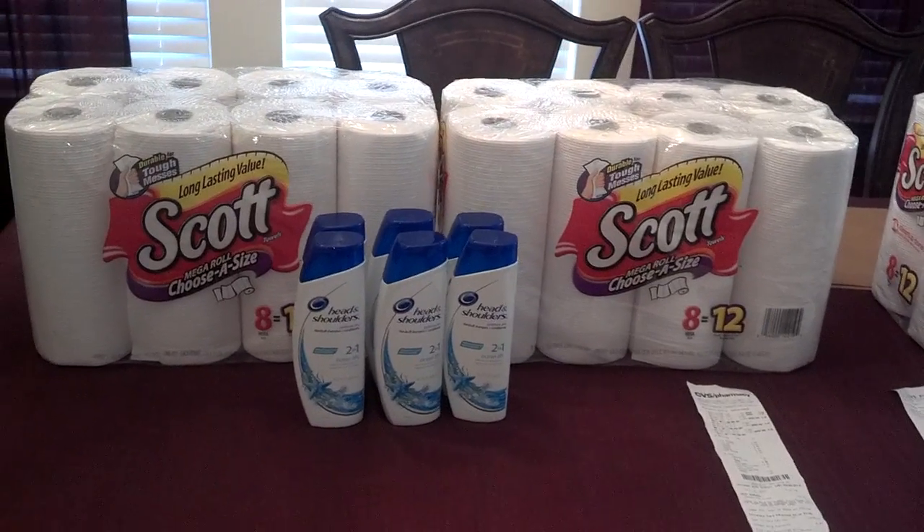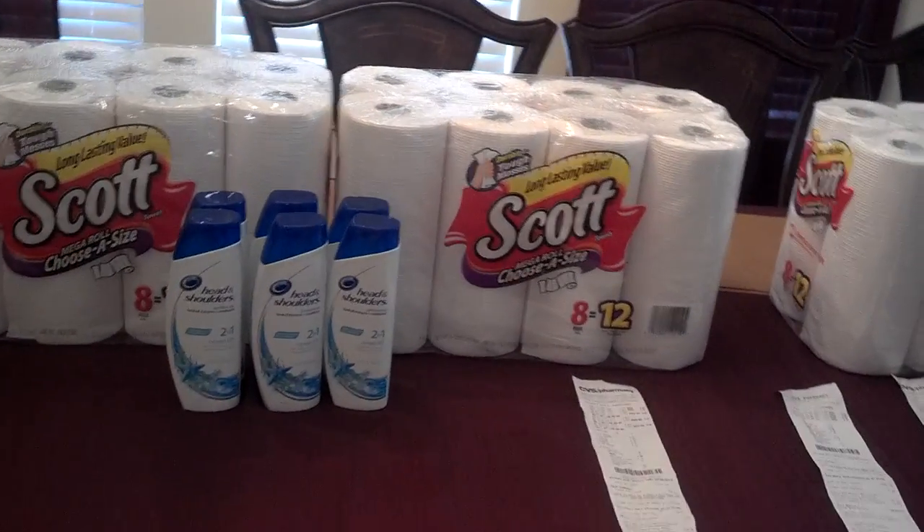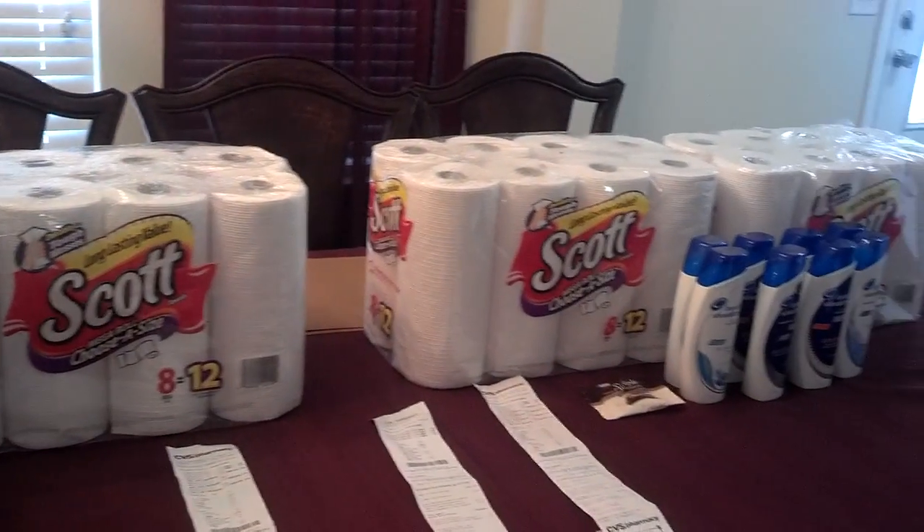Hello YouTube, this is TRS843. I'm here to share a quick video with you guys for my shopping trips at CVS today.